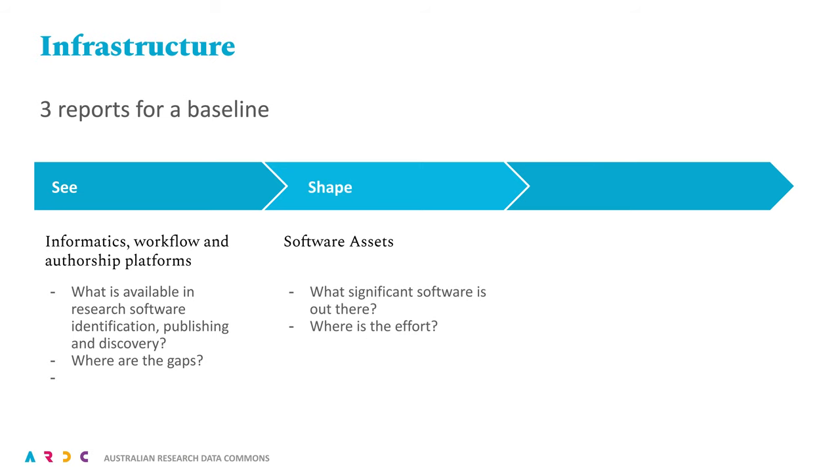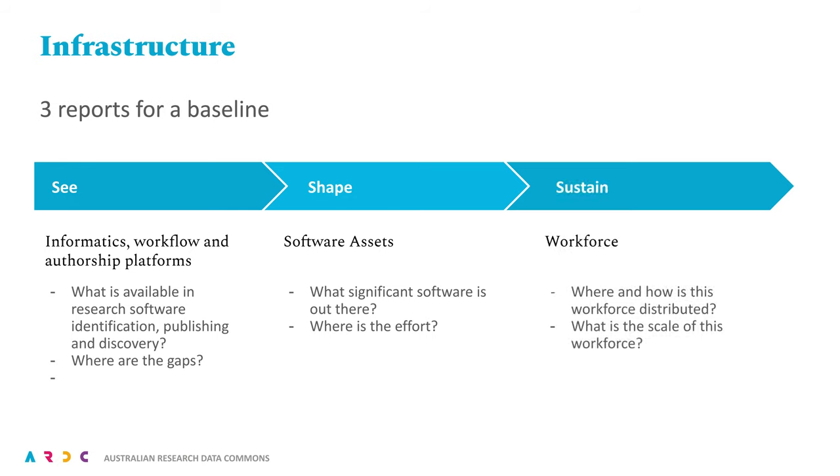For 'Shape', we want to unearth the research software that is developed or maintained with significant Australian contributions. This unearthing will inform many of our subsequent activities. For 'Sustain', we want to measure the workforce of research software tools developers and maintainers. This is harder than it sounds, given it is often not identified as the core component of a software author's role.